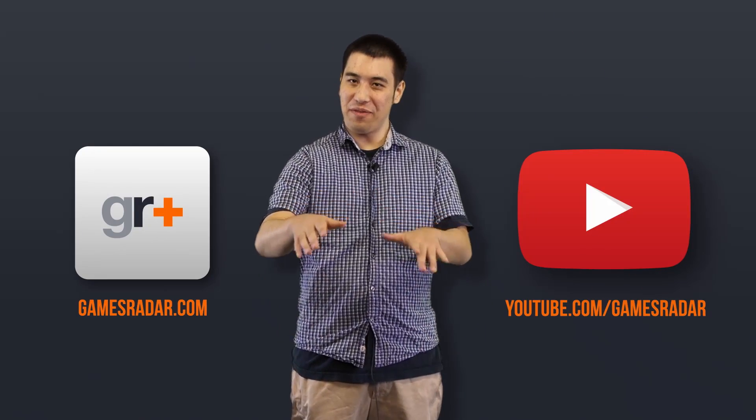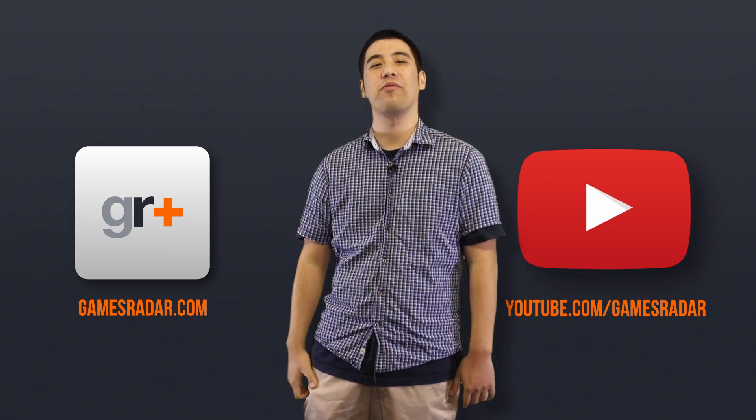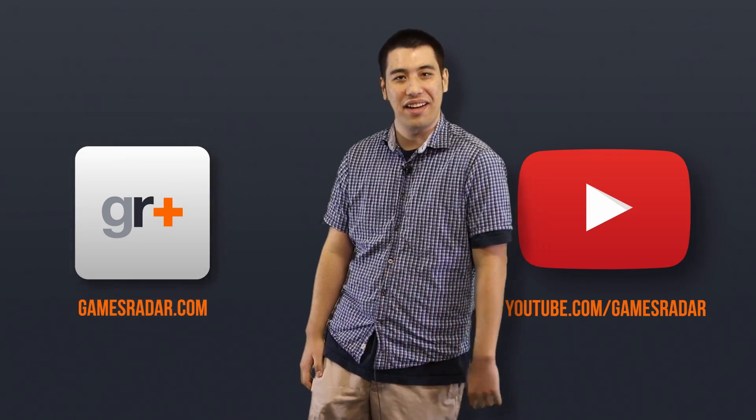Well, there's so much to talk about and hopefully a lot more is going to come out over the next few months. In the meantime, may the Force be with you. If you want to see more, go to GamesRadar's YouTube page, or go to GamesRadar.com.